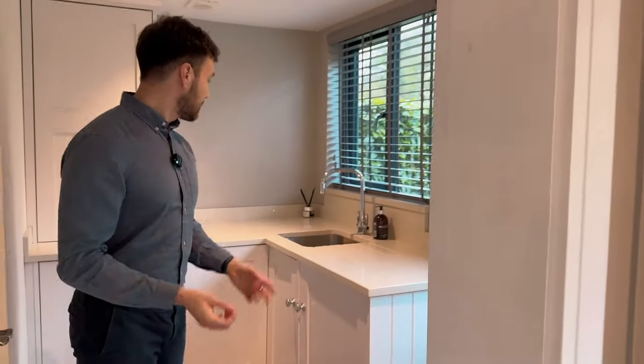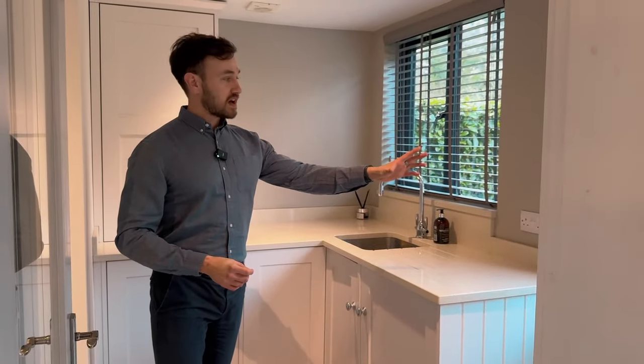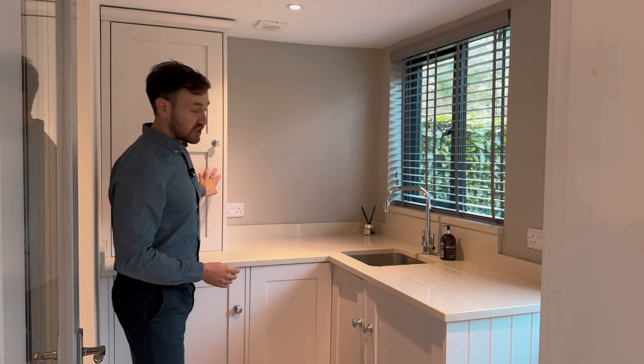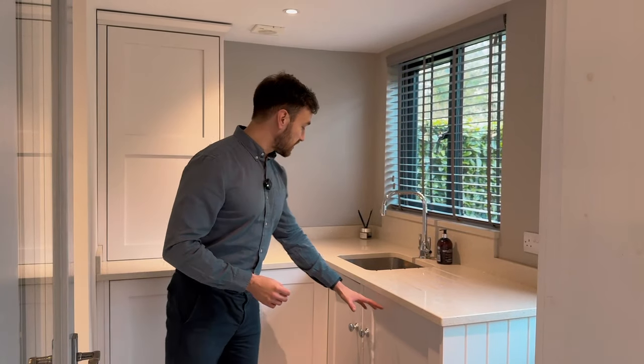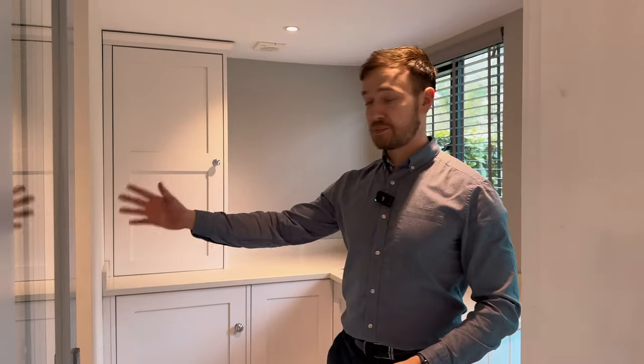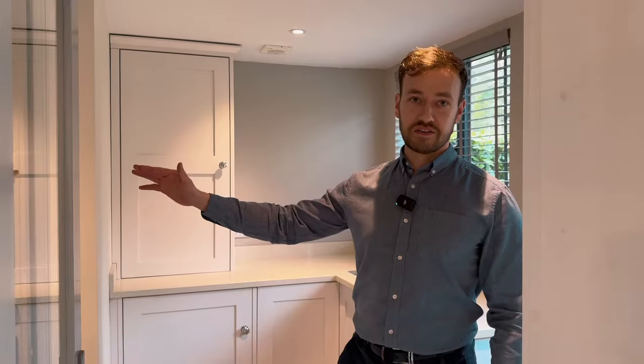As you come into the utility, you've got access to the rear garden there as well. The boiler is hidden away behind here — it's only six years old. There's an integrated washing machine and space for a tumble dryer, complemented by a separate toilet and access through to the garage.